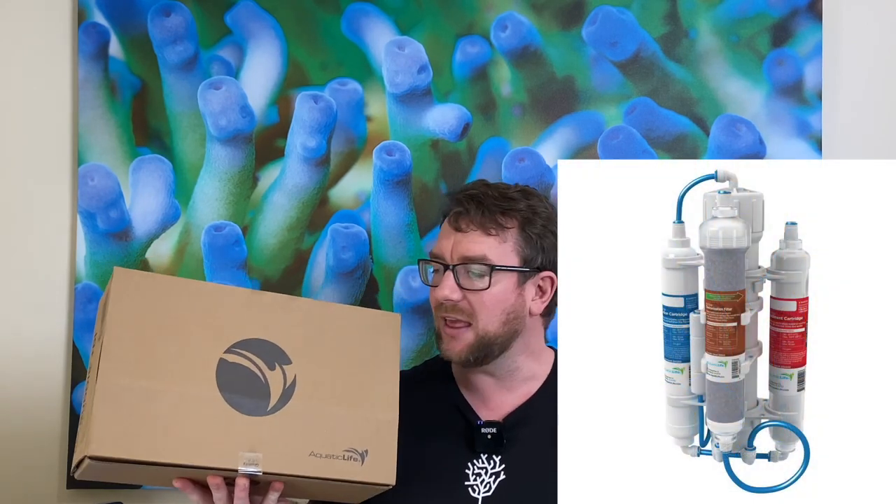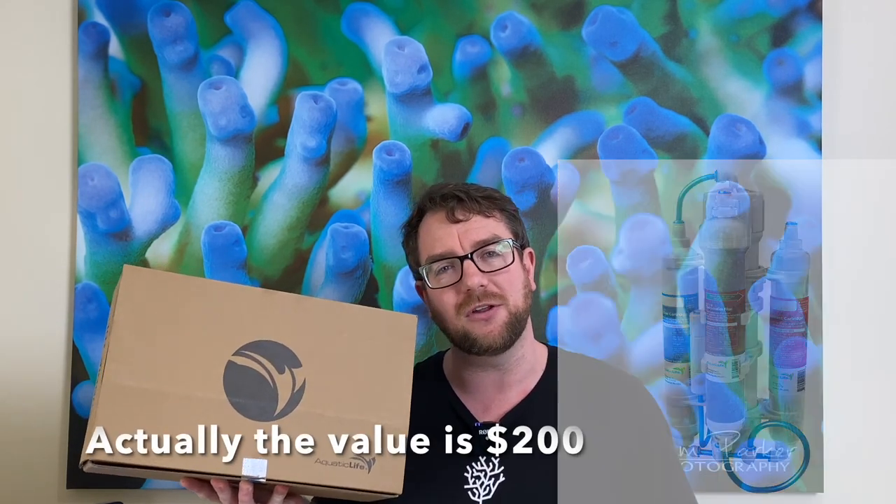So we've got some aquarium stores, I've got some new products to review, I've got some coral suppliers, and I've even got some giveaways including this Aquatic Life 50 gallon per day RO Buddy. This bad boy is valued at $150 Australian. I'll give you the information later in the video on how you can go about entering to win this prize.